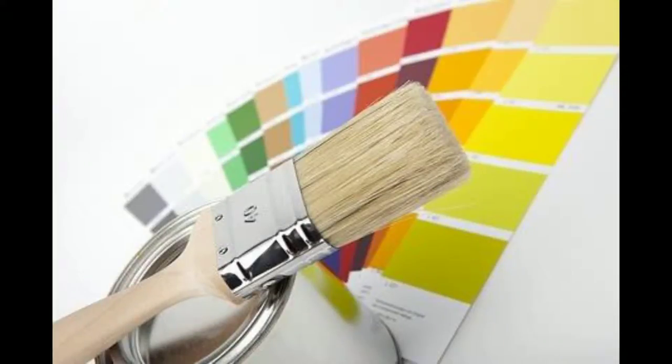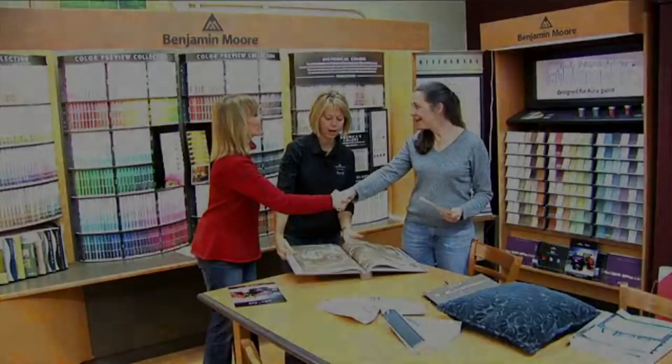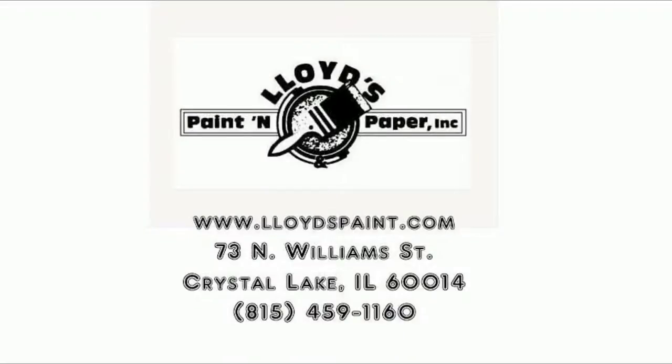When you shop at Lloyd's Paint & Paper, you're investing in the community. Stop by one of our stores located in Crystal Lake and Woodstock, or visit LloydsPaint.com. We're happy to give you a prompt response for any home decorating question you may have.